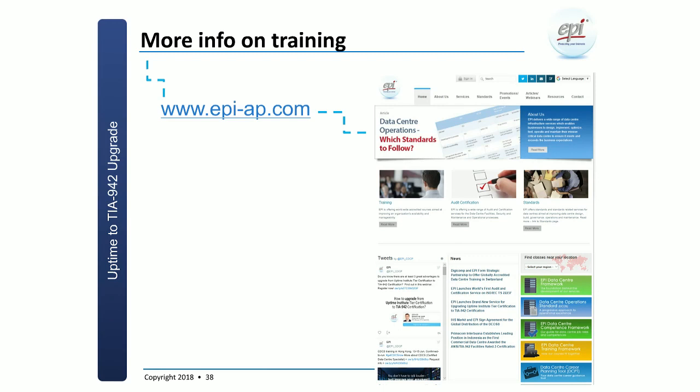If you want more information on the training, you can go to our website epi-ap.com where you can see the schedule and what courses are running.